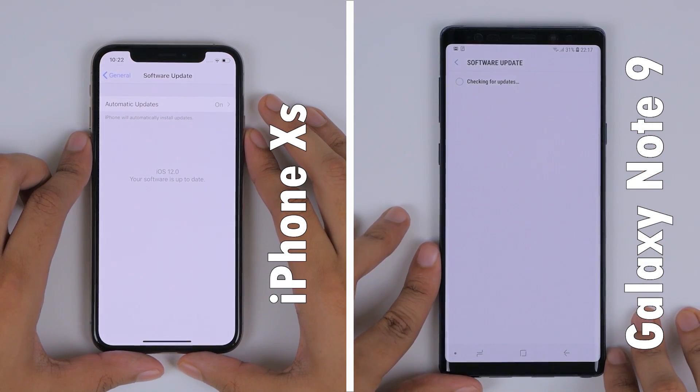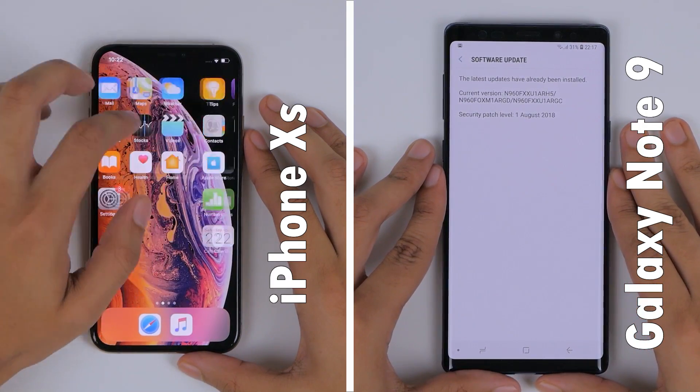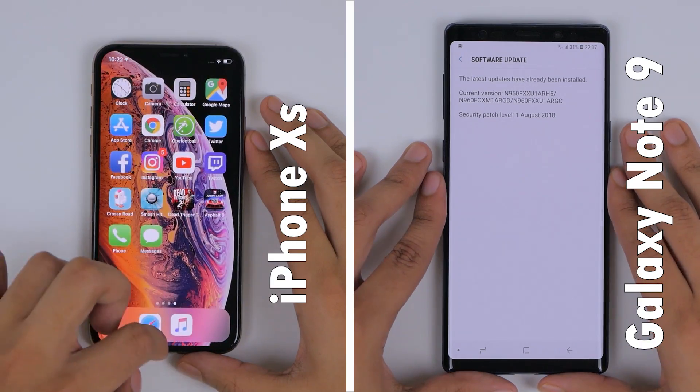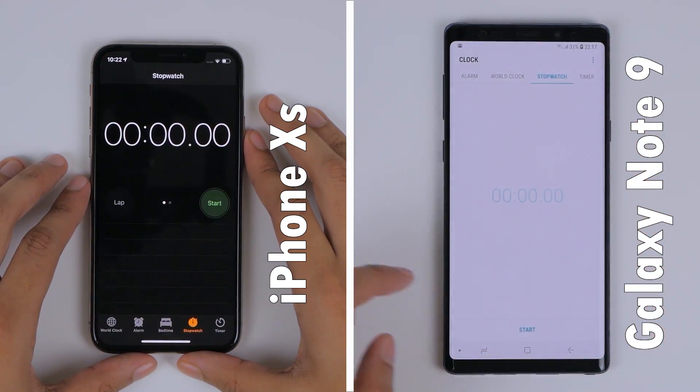We'll check that both phones are connected to the same Wi-Fi network and are on their latest software. I'm also going to set the iPhone camera to front-facing, because it oddly reverts back after a boot. But with that done, let's clear all background apps and start the test.